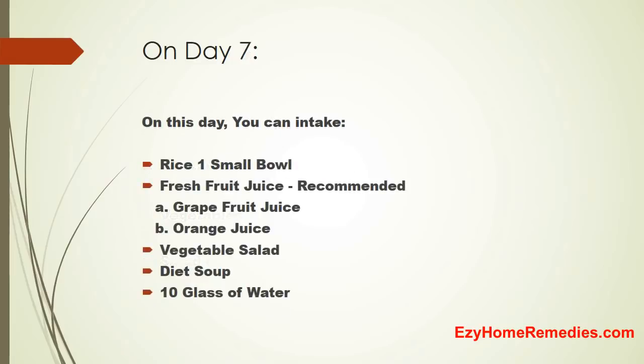On Day 7, you can intake 1 small bowl of rice, fresh fruit juice — recommended is grapefruit juice or orange juice — vegetable salad, diet soup, and 10 glasses of water.